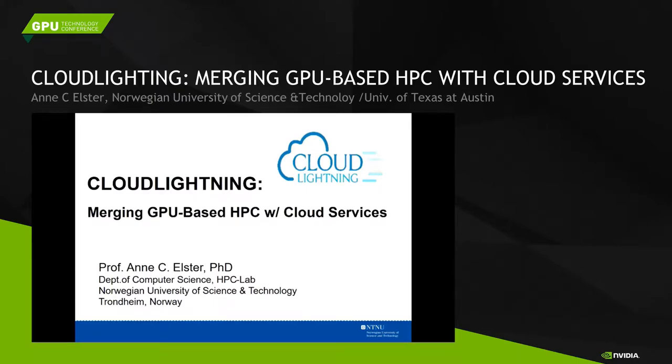I'll give a highlight of a project that I'm part of in Europe. It's a Horizon 2020 project where we look at cloud-based services, and my institute's part of it is providing the GPU-based services.